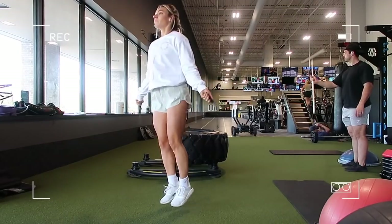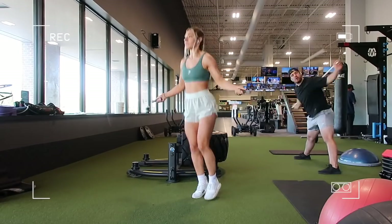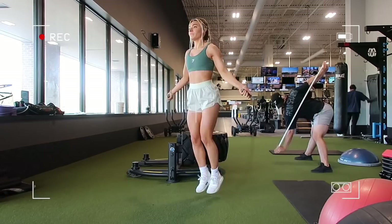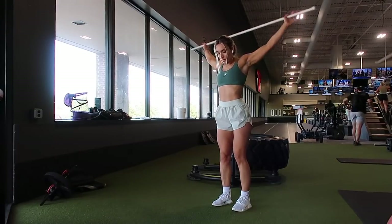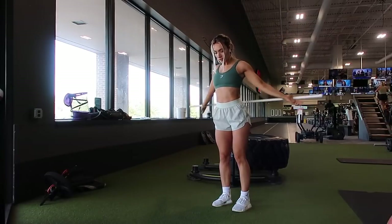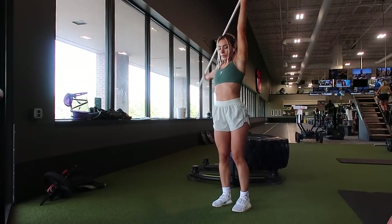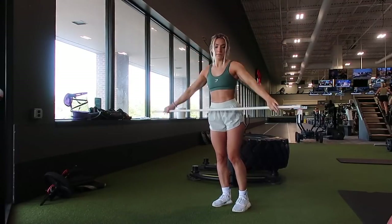Day two is back, biceps, and rear delts. Starting off with a warm-up — I'm doing jump rope and alternating between stair master, incline walk, and sometimes jump rope. I jumped rope and alternated between upper body stretches, using the bar to help with mobility and warm up, then jumping rope again.